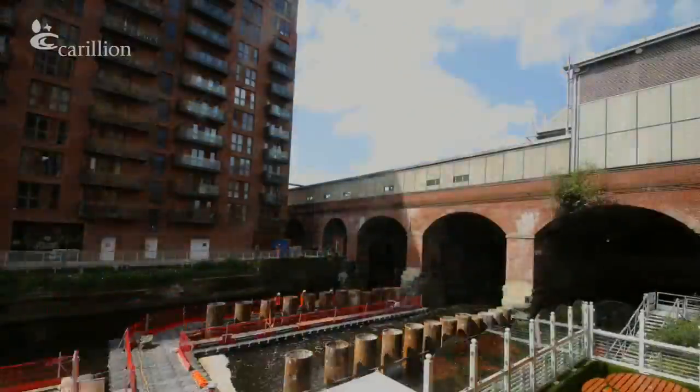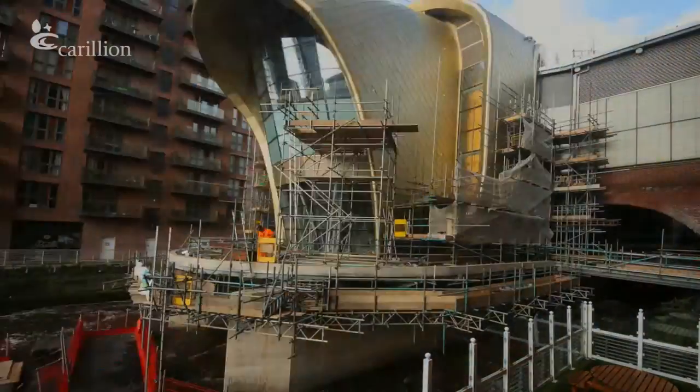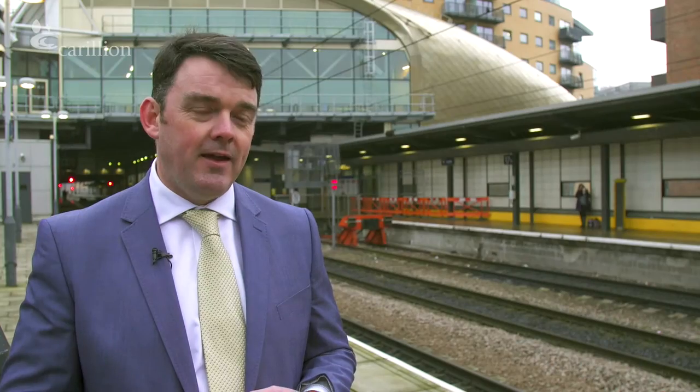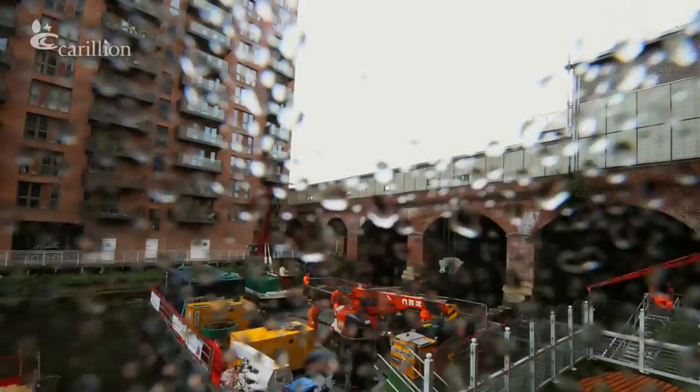The logistics of bringing all the materials up the river by barge, working in the constraints of two adjacent accommodation buildings, has been very challenging for the team. Every piece of equipment has been installed via a tower crane, so all the steelwork and all the cladding you see outside has been brought up by barges and lifted in.